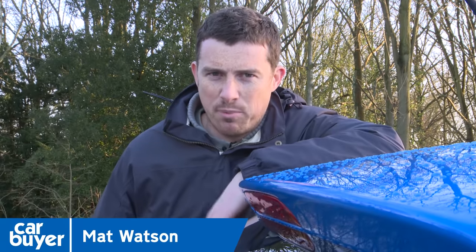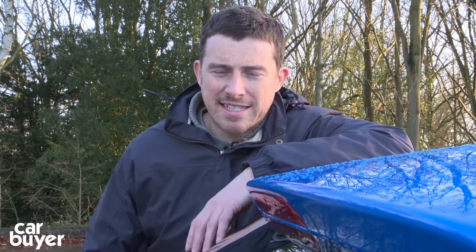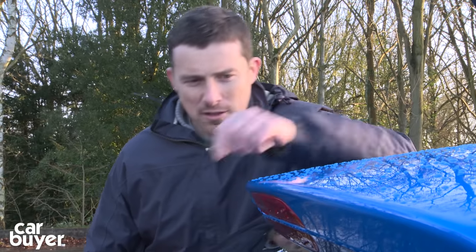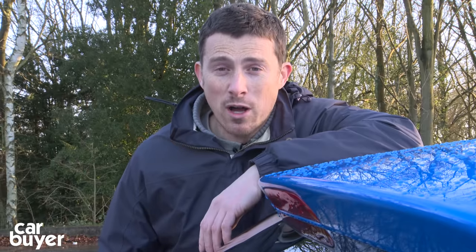Small cars need to be more than just easy to park and cheap to buy and run. They also have to be good to drive, reasonably practical, come with the latest gadgets, and they should look good as well. With that in mind, here are the CarBuyer Top 10 Best Small Cars.